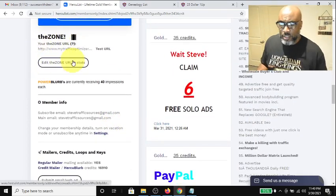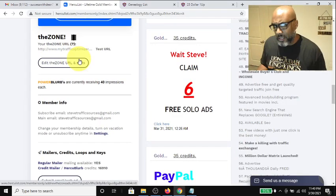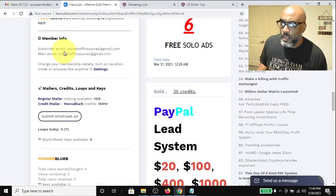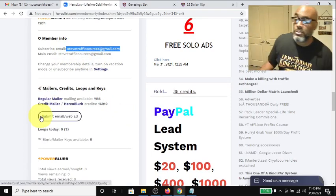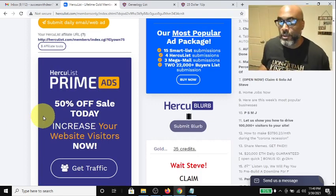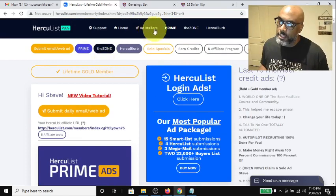You also get to be part of the zone traffic rotator that rotates your ads every time somebody comes in. Here's a sample of the email view. This is my generic email that I use for this — it's just 'steve-trafficsources at gmail.' Make sure you do that, otherwise it's going to blow up your primary inbox.